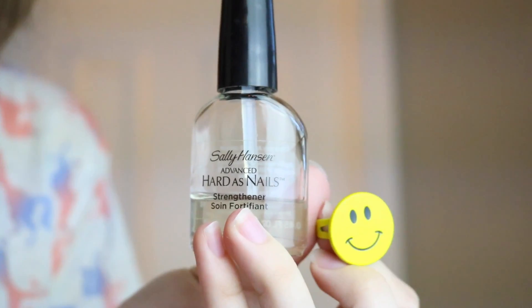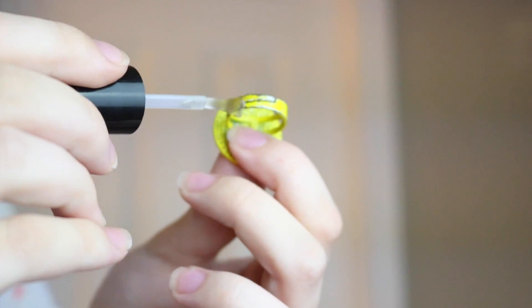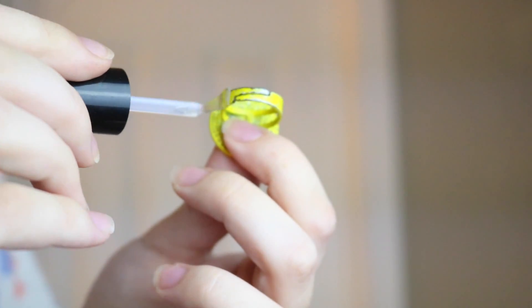For beauty hack number two, this helps you with your rings when the paint is coming off of them. Because I know we don't always wear silver and gold, and when you're wearing one of the cheaper rings you own, sometimes the paint starts to come off. What you can do is put on one of your strong clear top coats, just paint it on, let it dry overnight, and the paint will be less prone to chip off because you've just reinforced it.